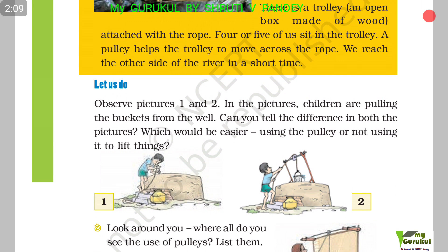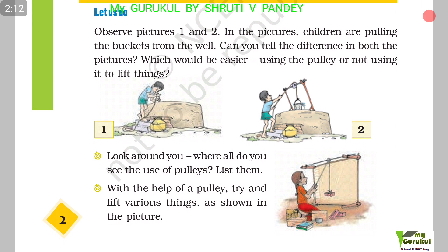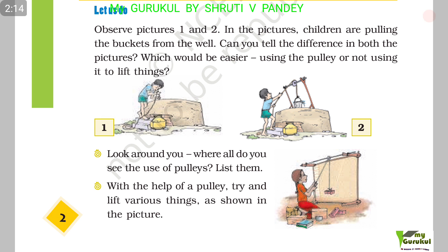Let us observe pictures 1, 2 and 3. In pictures 1 and 2, children are pulling buckets from a well. Can you tell the difference in both pictures? Which would be easier — using the pulley or not using it to lift things?